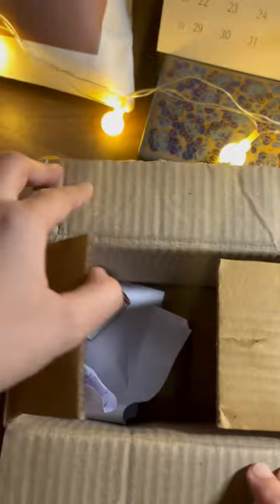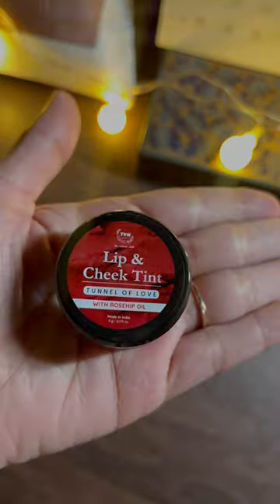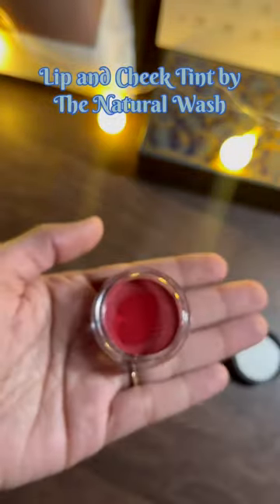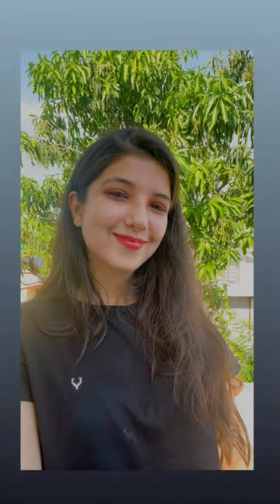Here's presenting you a lip and cheek tint by an Indian brand, The Natural Wash. You can apply this on your lips or cheeks for a pop of natural colour. It has a bright rosy red shade and a perfect sheen to it. The rosehip oil gives it a very smooth, easy to apply texture and vitamin E hydrates and glams you up instantly.